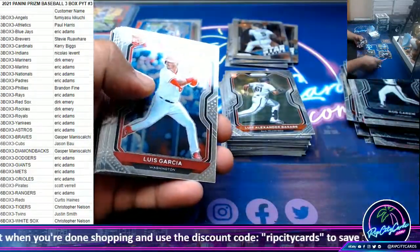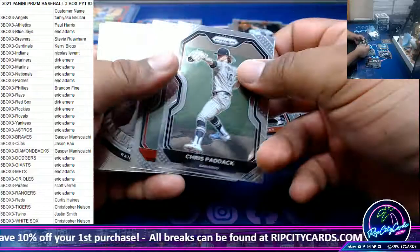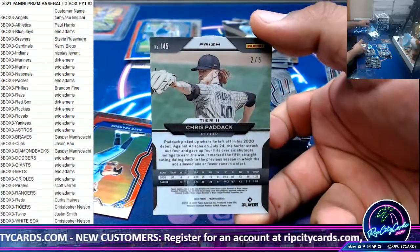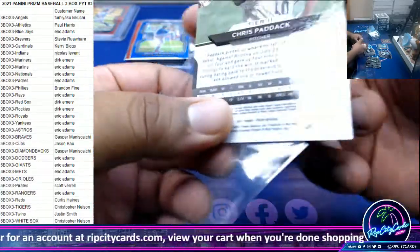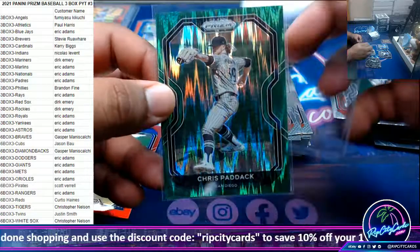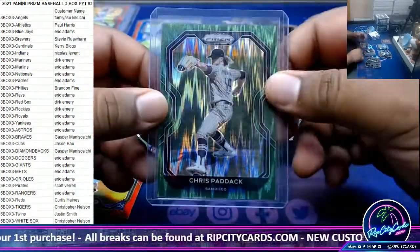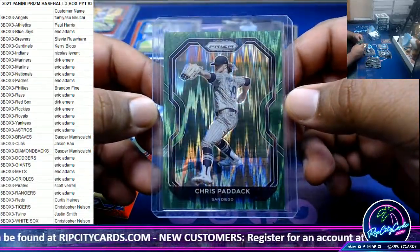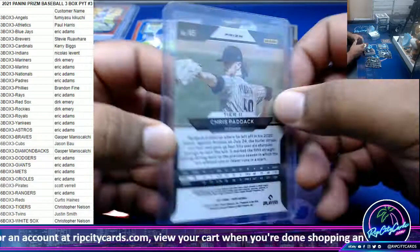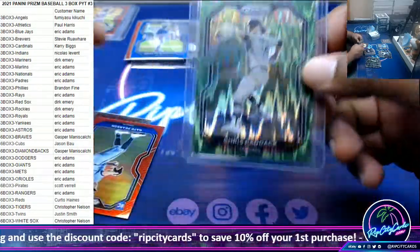They're showing a replay of prior preseason football games — I'd rather watch that. Whoa — 205, Chris Paddock for the Padres. Damn, that's a nice looking card. There you go, Eric. It sucks that it's a pitcher — I know pitchers don't sell that well for the most part — but damn, number 205, sick looking card. If that was Tatis it would have blown up the internet.